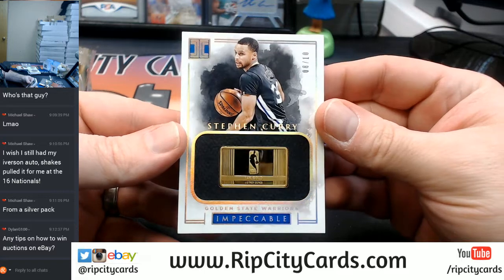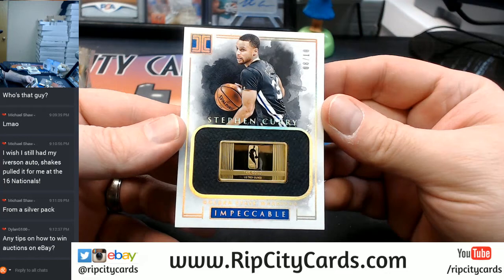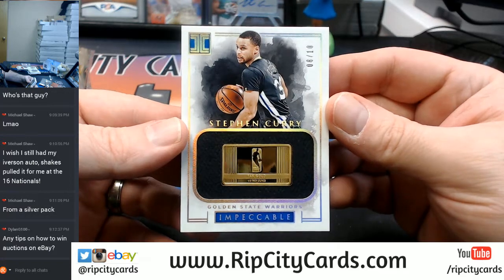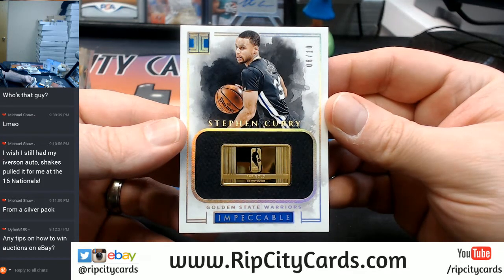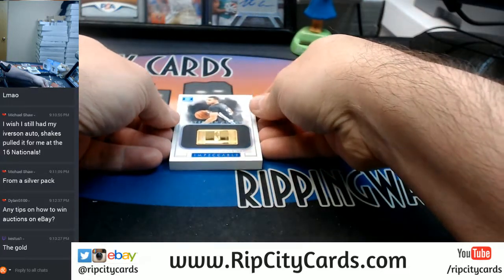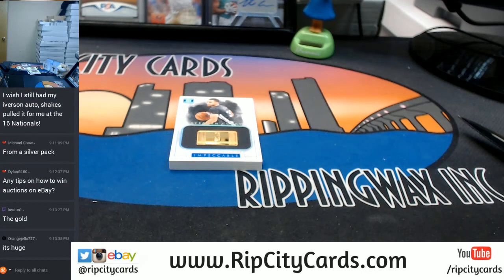1 out of 99 — 14-karat gold, a half troy ounce, for Steph Curry. That's a good card. I'm going to leave that there. I'm going to get myself a slider box, because that's going to need a slider box.